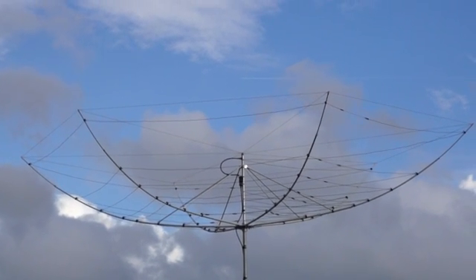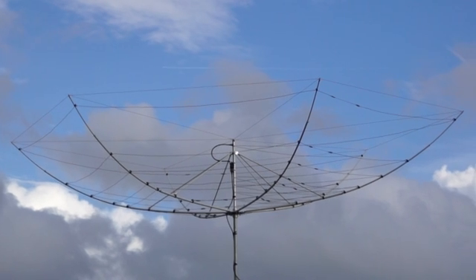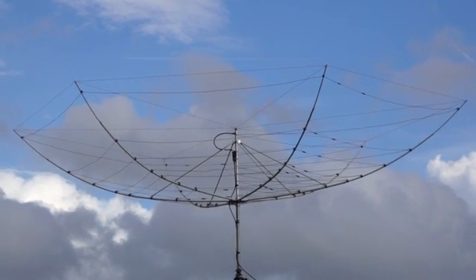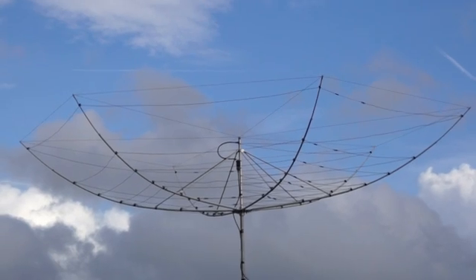You wouldn't know there was a storm going on. And the other night the winds were even higher with lashing rain and the hex beam just sits there. I think it's pretty impressive — I'm pretty impressed.